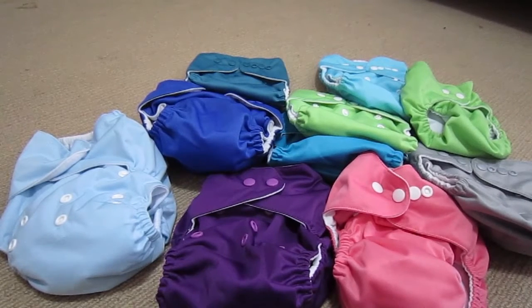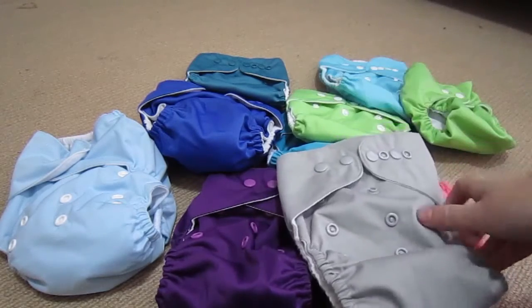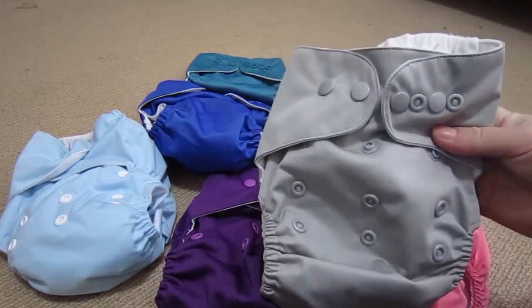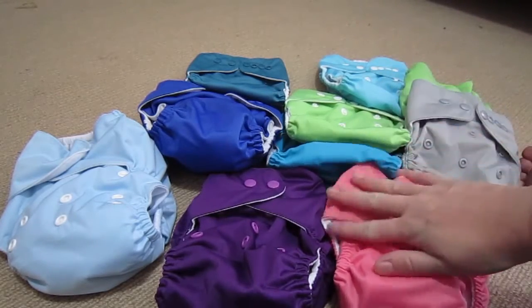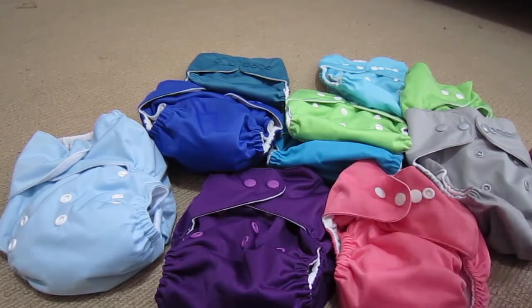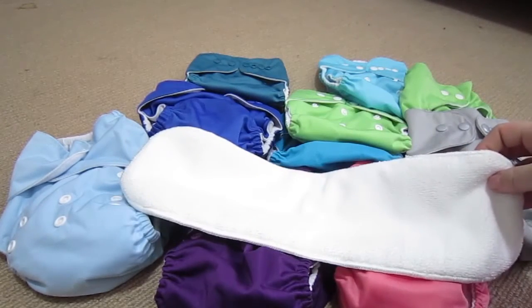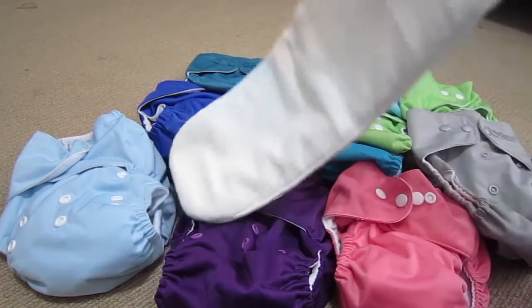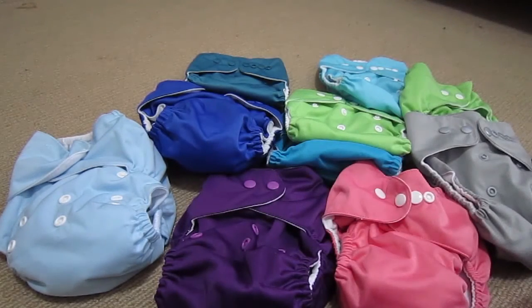The first lot I bought are what's commonly known as China cheapies, or CCs. They were super cheap — I ordered them online from eBay and they came direct from China. I got 10 nappies plus 10 microfiber inserts for $43 Australian, so they work out to be even cheaper in US dollars given the exchange rate.